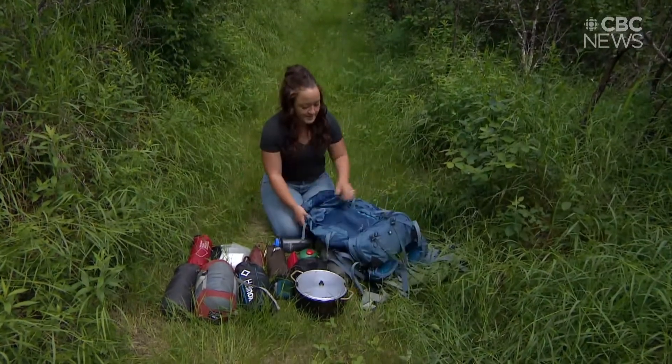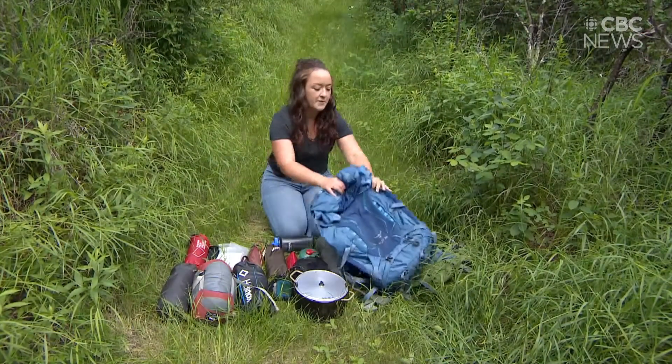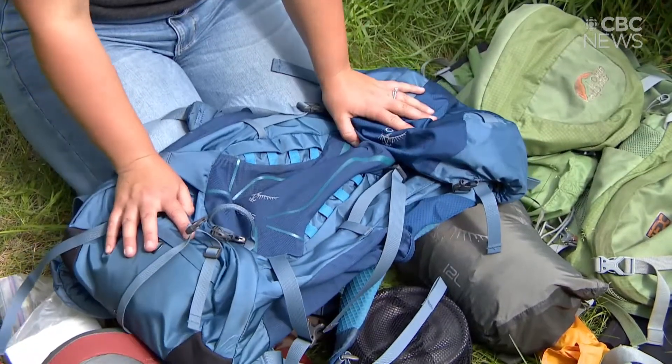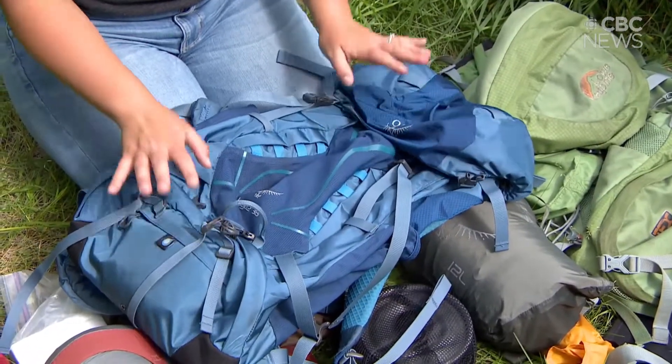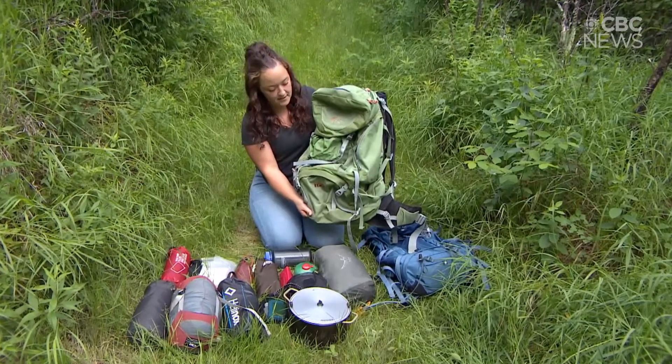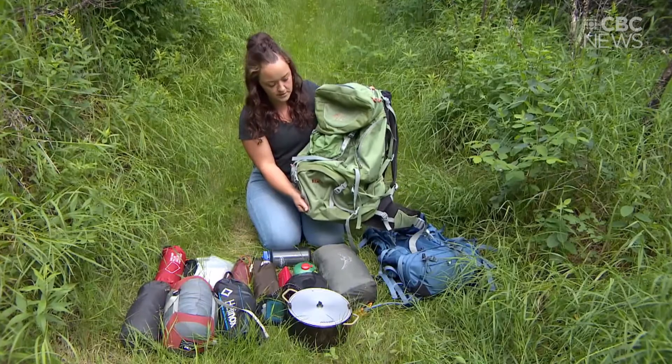First and foremost, I think it's important to talk about backpacks. This backpack is a 36-liter backpack — it's what I use for a weekend trip. This is a 60 to 75-liter pack; this is much larger, almost double the size.